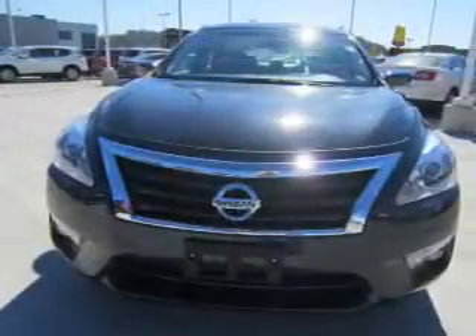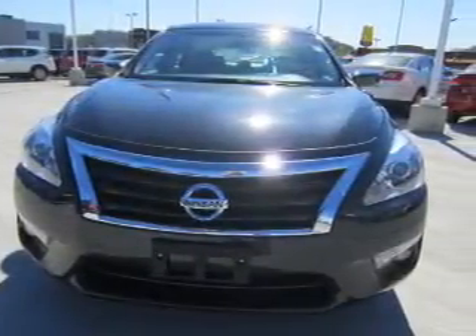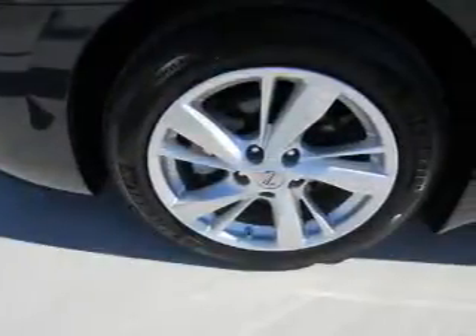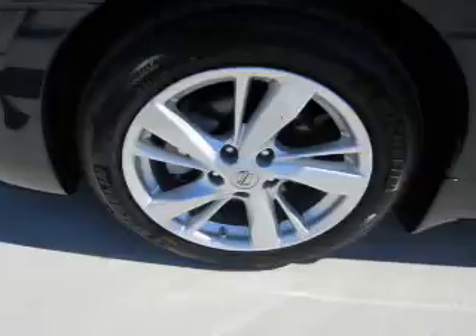Rear temperature controls, automatic climate control, a backup camera, and curtain head airbags. Rest easy knowing this vehicle comes with a Carfax Vehicle History Report from Carfax,